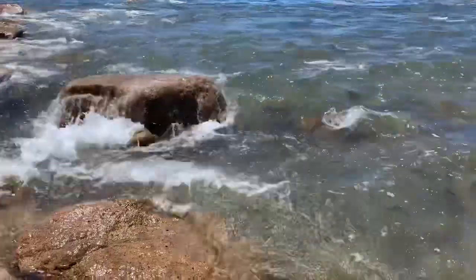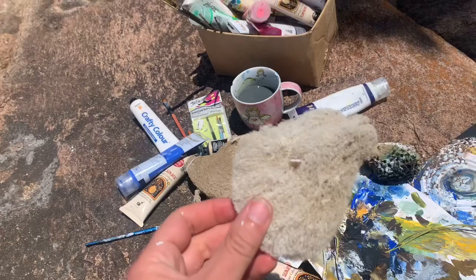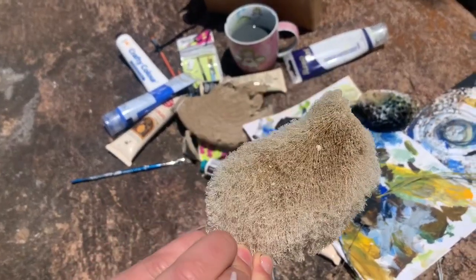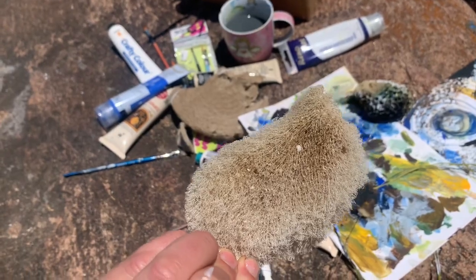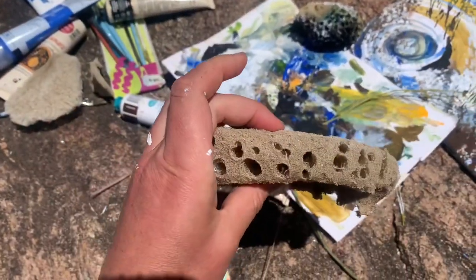I went and collected a bunch of interesting looking objects from the ocean — some sponge and different pieces of materials, plants, leaves, these little fuzzy cool things that I found. I've got some of this cool looking spongy textured nice patterned material. And this one — I really like the holes on this one.